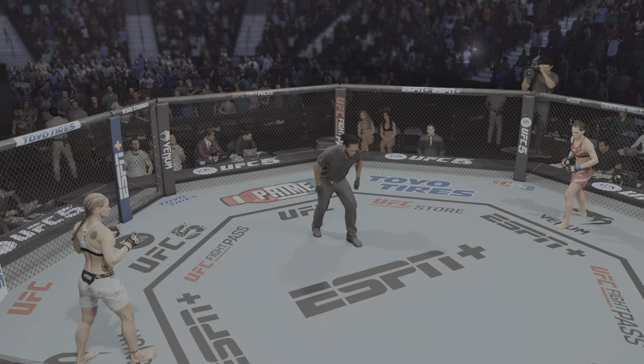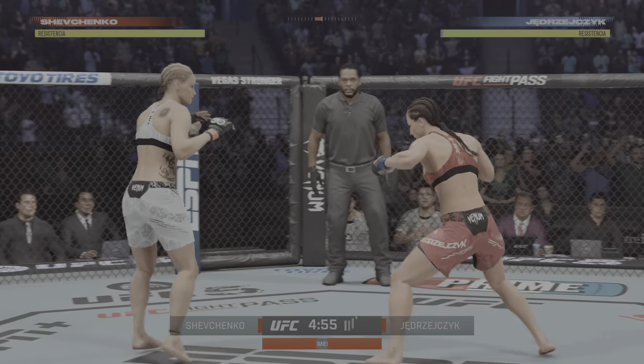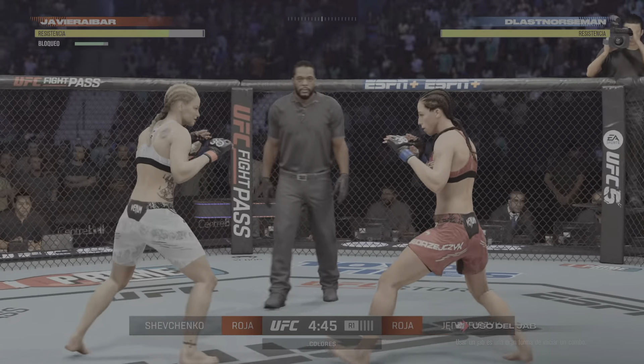Ready to fight. Ready. All right — future Hall of Famers for both women, but the present is this hugely critical tilt. Valentina Shevchenko trying to make it two wins in her series with the former strawweight queen, Joanna Jedrzejczyk.